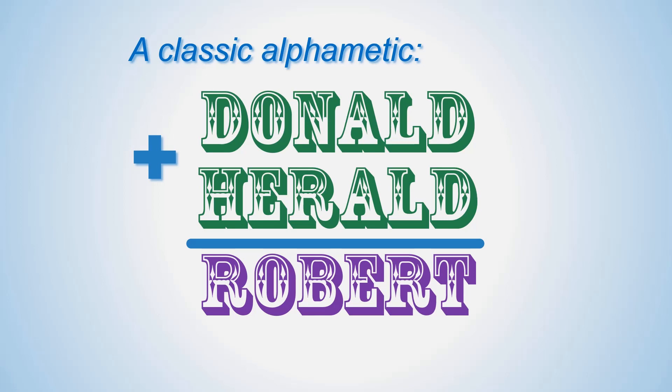As usual, each letter stands for a particular digit from 0 to 9 as we use the decimal system, while each digit corresponds to no more than one letter as not all the digits are expected to be present. However, if you count the letters for this puzzle, you will find that there are exactly 10 of them — 10 letters, 10 digits, perfect one-to-one correspondence. This could be used for solving the puzzle, but I didn't, being too lazy to count the letters at start.